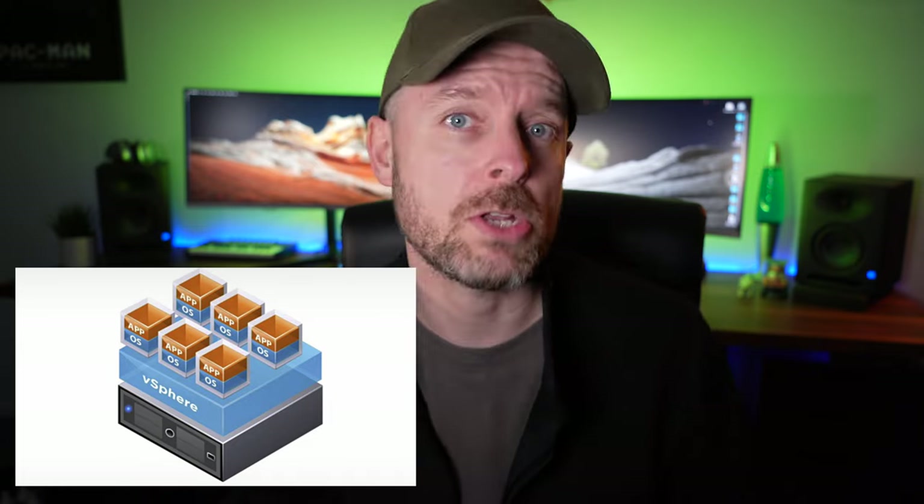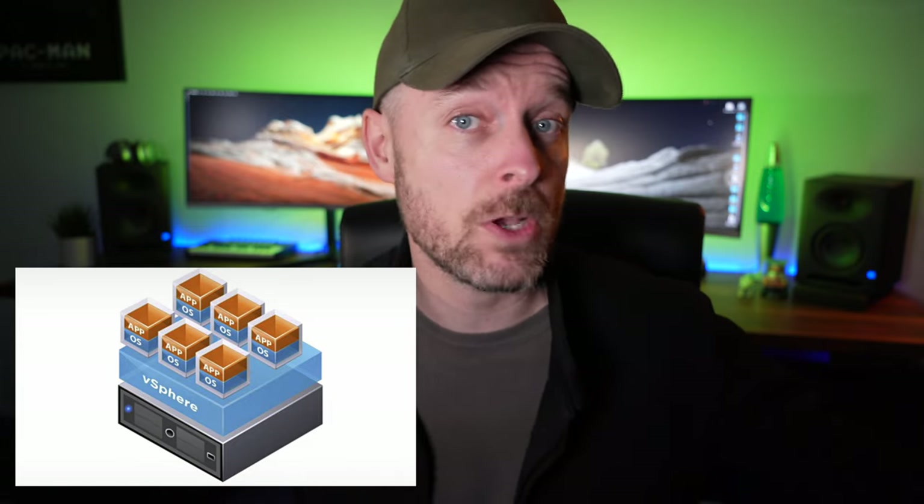You may have heard of VMware. VMware is one of the largest technology companies in the world. They do a whole heap of stuff specifically around virtualization — essentially making physical computers and physical servers into virtual computers and virtual servers, VMs, virtual machines.